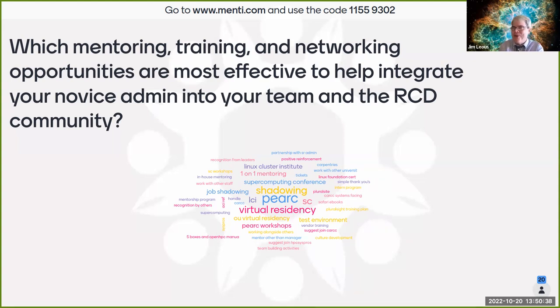Jim mentioned that when he first started as a system administrator he went to USENIX SAGE events — the System Administrators Guild — which had excellent tutorials on networking, storage, and other topics relevant to both system administrators and HPC. That's where he got a lot of his formal training. The most valuable part was the two days of tutorials before the conference — half-day and full-day sessions that were really good.